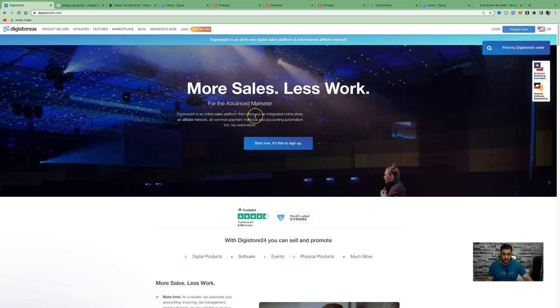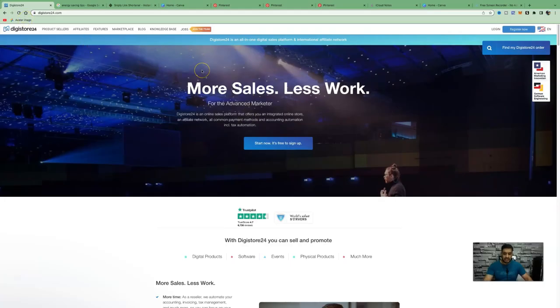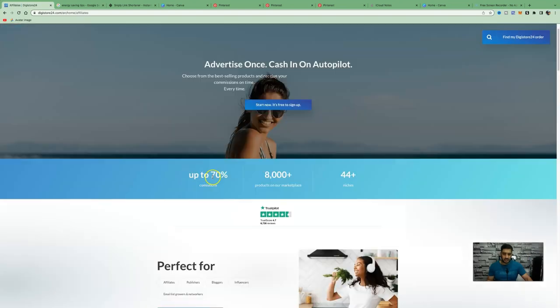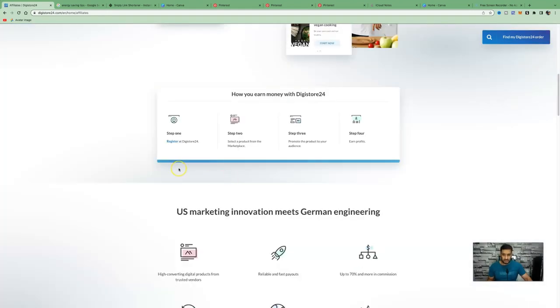To make money online with affiliate marketing, we can choose an affiliate network. Among the popular ones are Digistore24, ClickBank, PartnerStack, and JVZoo. Today we're going to use Digistore24 because it works in over 170 different countries, pays up to 70% in commissions, and has 8,000+ products in their marketplace across 44+ niches. To earn money with Digistore24, follow four steps: register, select a product, promote it to your audience to get massive traffic, and earn profits.